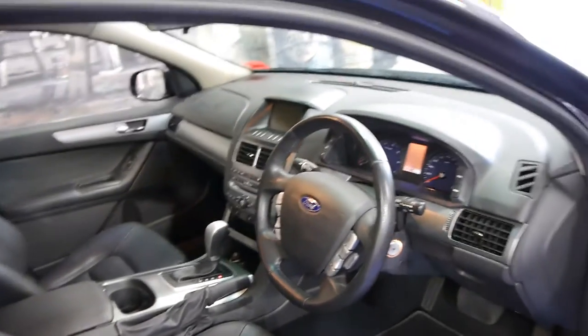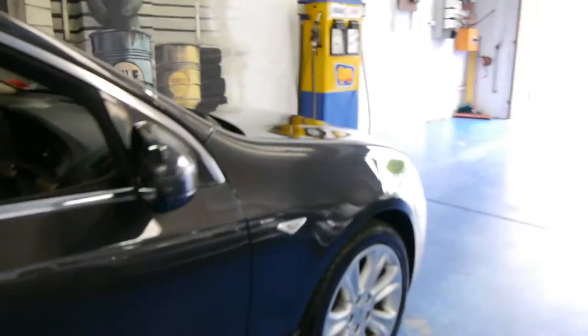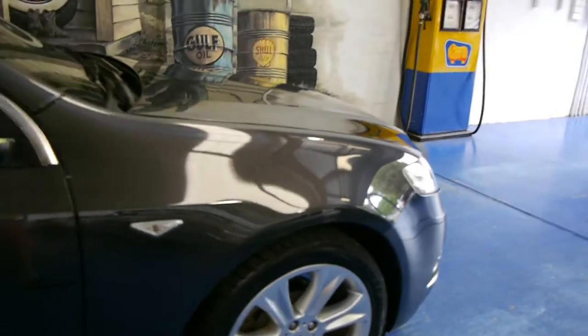These are ultra reliable and obviously very, very safe. It's got pretty low Ks, one of these. If you're looking for a G6 like this, some of them have done 250 or 260,000 Ks.